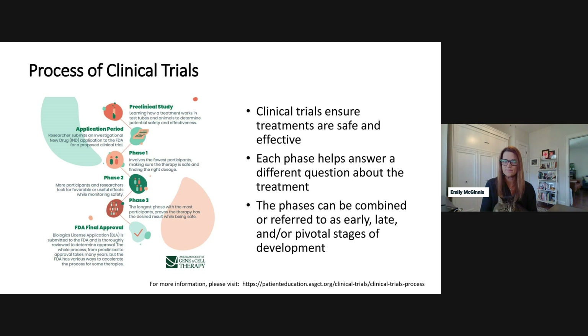That preclinical information is submitted to the regulatory authorities — in the US, the FDA — as an IND, or Investigational New Drug Application, which must be submitted before a phase one clinical trial can begin. Typically, a phase one clinical trial involves fewer participants and is focused on establishing safety and finding the right dose for the gene therapy.